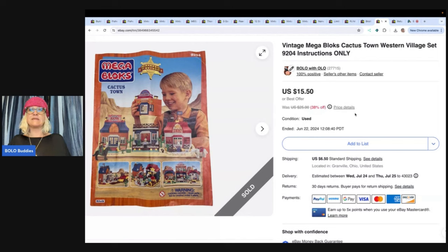This is the most ridiculous thing I've ever seen. Vintage Megablocks Cactus Town Western Village set 9204 — instructions only. Can you guys see that in my title? They opened up a return. They paid $15.50 plus shipping, opened up a return, and they are mad because they did not get the complete playset. It says instructions only — it says it! eBay automatically accepts the return. They opened it as item not as described.